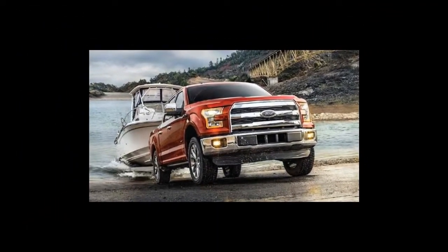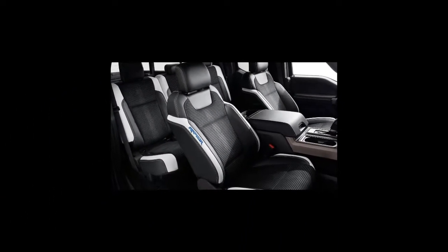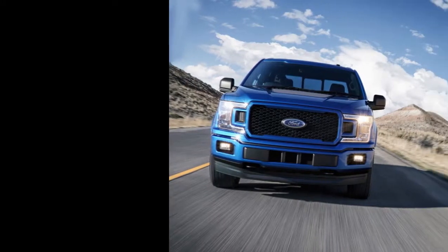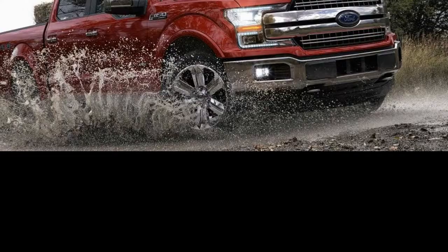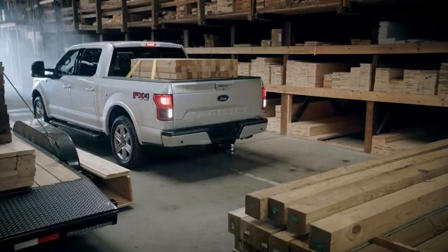The F-150 seats three to six people depending on which cab you choose. The front seats provide a good driving position, and both rows when applicable have plenty of space for even tall adults to ride comfortably. The seats are also supportive, so you won't tire out on long drives. SuperCab and SuperCrew models have two full sets of LATCH car seat connectors. The lower anchors are easy to find and use, but the tether anchors aren't so easy to find, and there's other hardware that could be confused with the anchor points.